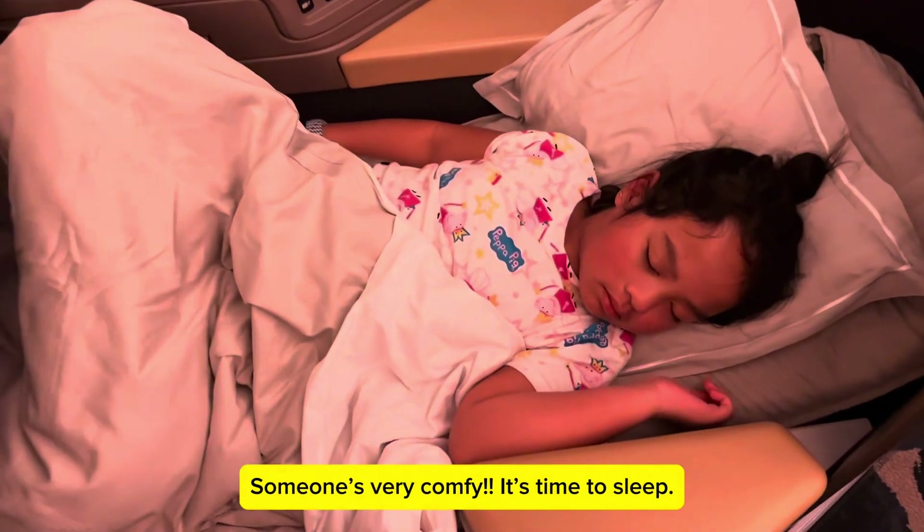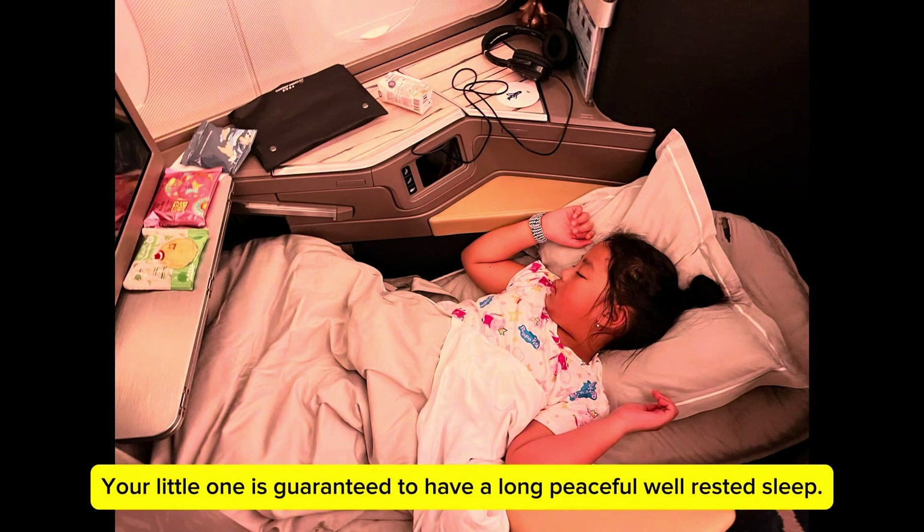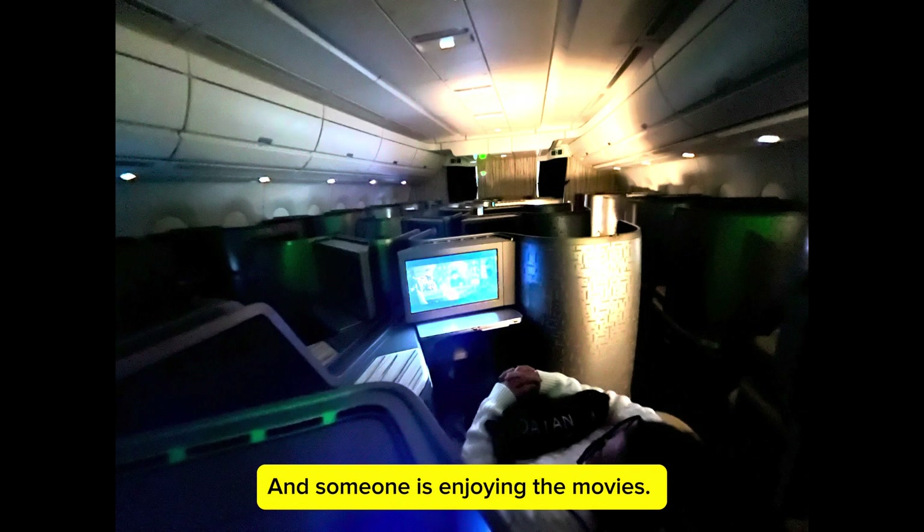Your little one is guaranteed to have a long, peaceful, well-rested sleep. And someone is enjoying the movies.